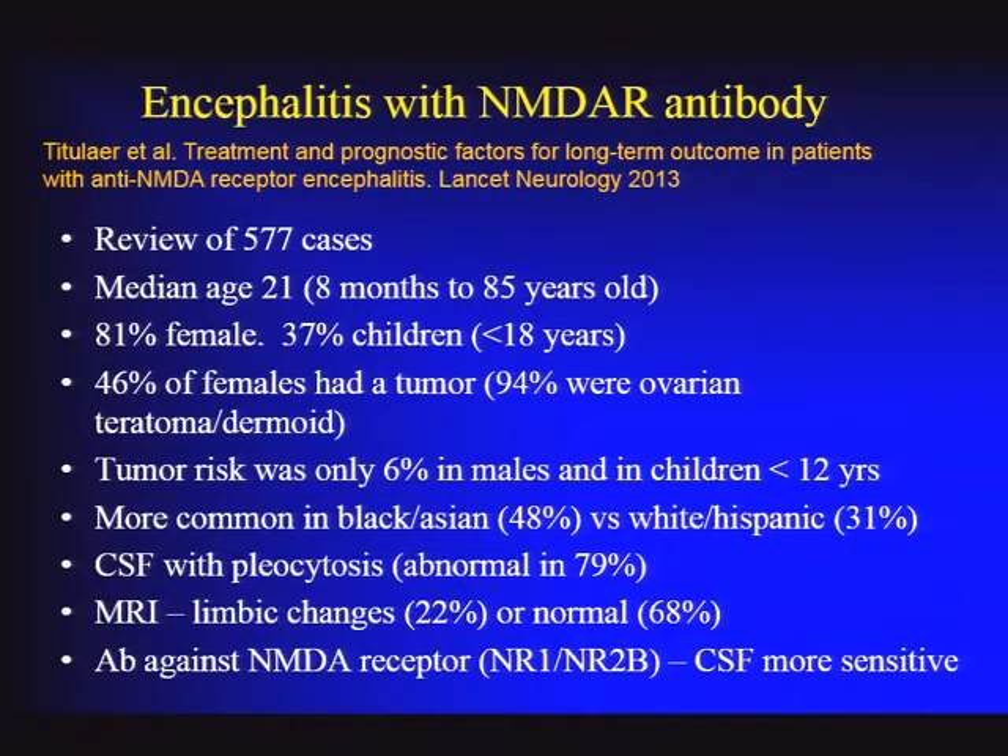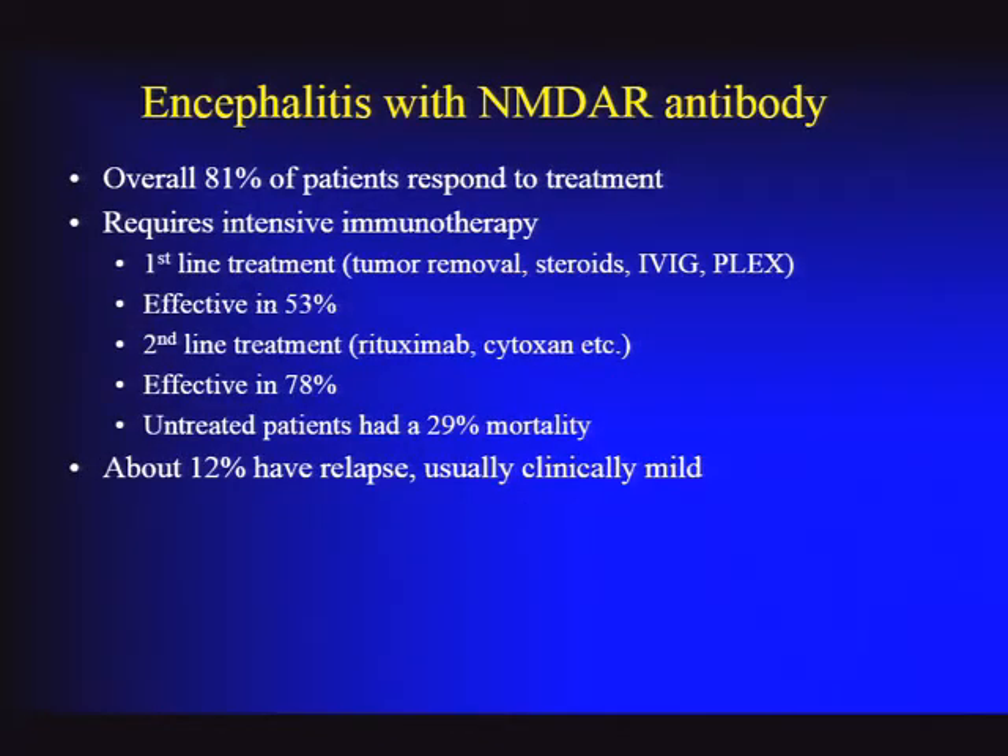The CSF is usually abnormal, but only in about 80%—so some have normal CSF. CSF NMDA receptor antibody is the test of choice and is now commercially available. Eighty-one percent of patients in the reported series responded to treatment. First-line treatment typically includes tumor removal, steroids, IVIG, and plasma exchange. About half of patients respond to first-line treatment, meaning the other half need to move on to more aggressive therapy—typically rituximab or cyclophosphamide. This is all off-label and there have been no clinical trials.